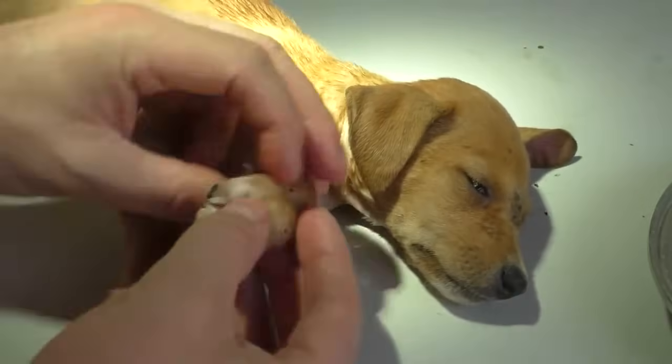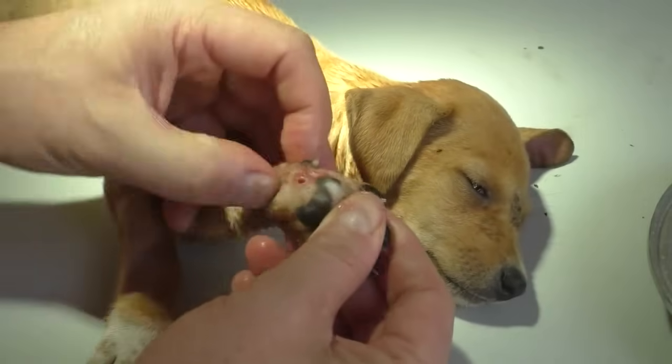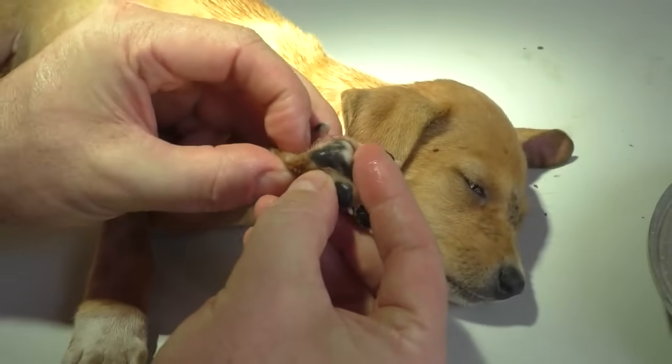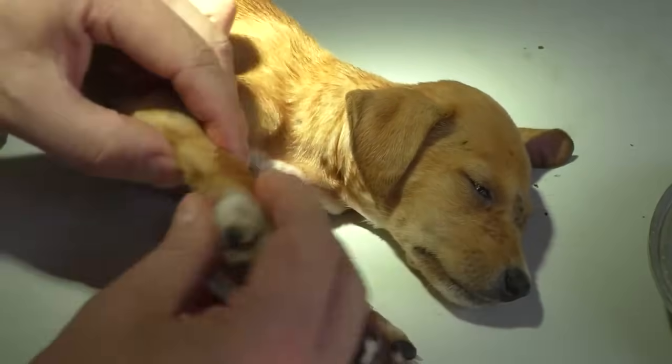And then you just have a puppy that is sitting down crying. And of course they are an even better target for other parasites — ticks, fleas, more mango worms.